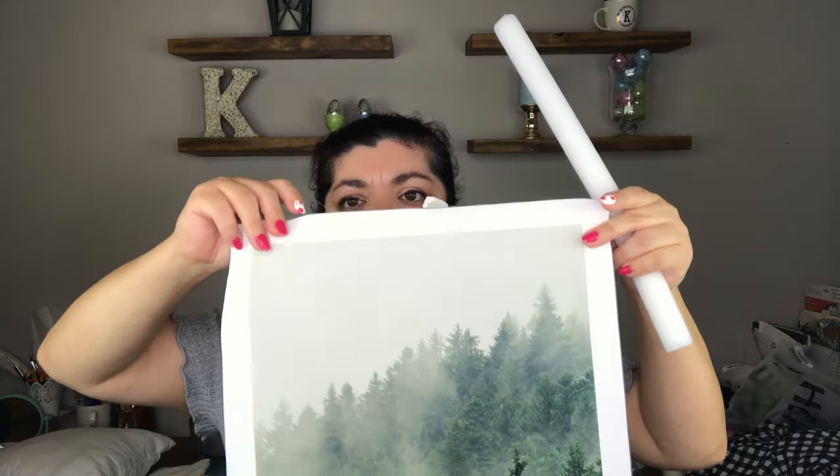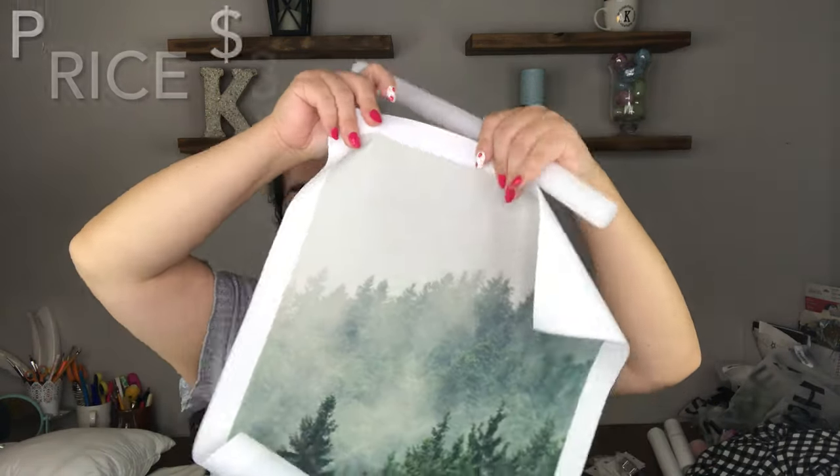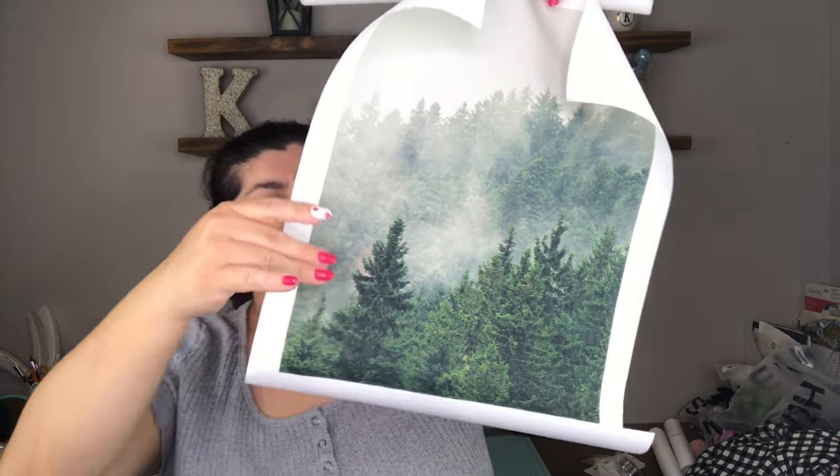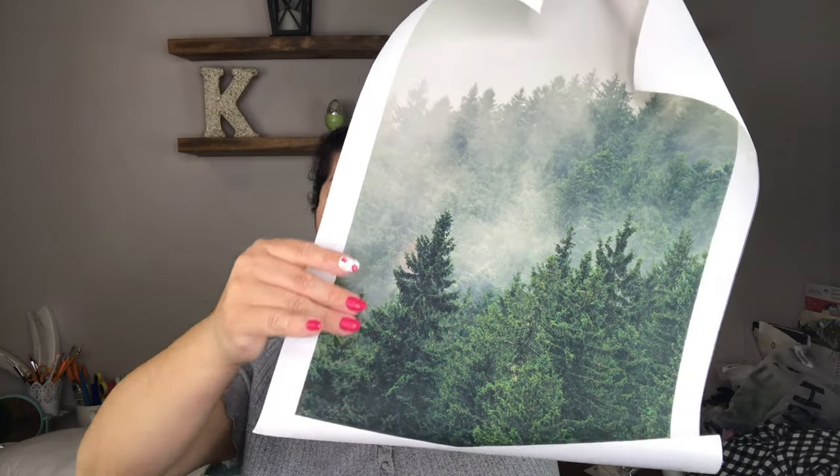Next I have an art print. The art prints come wrapped around foam and printed on canvas. They don't come with a frame — just like this. They are about 12 inches by 16 inches, like 11-point-something inches by about 16-point-something inches.